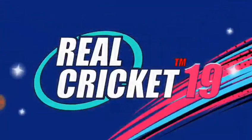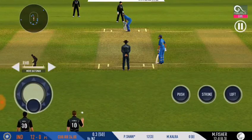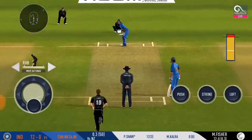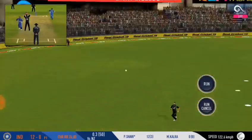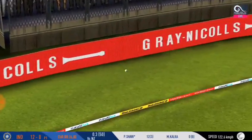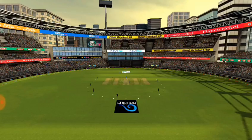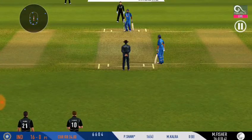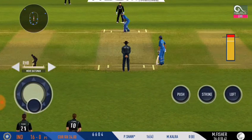Oh, a shot from the batsman! Making the batsman struggle for runs with their boy in field placements — this is excellent from the captain. He goes from top and in the gap as well. He's making the bowler look ordinary here. What's next?